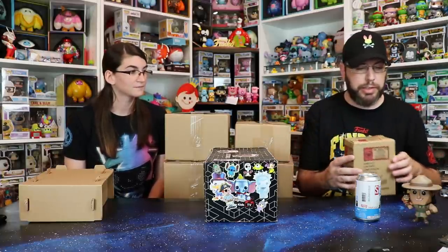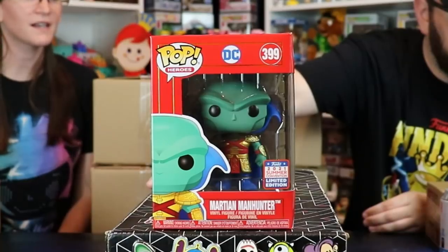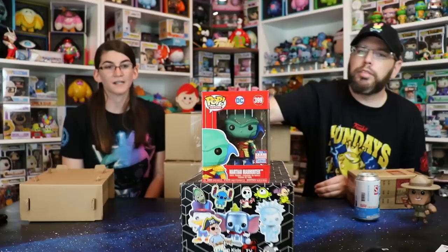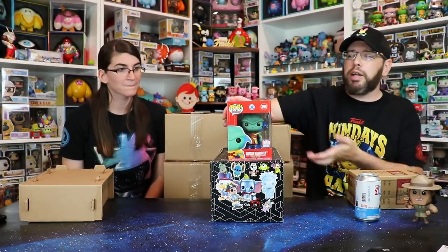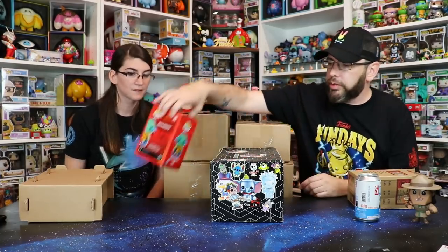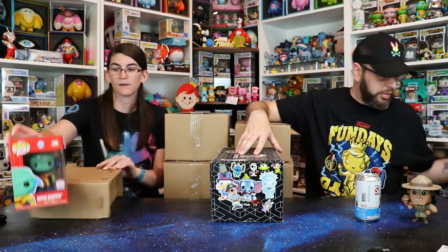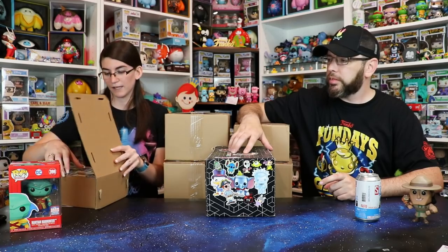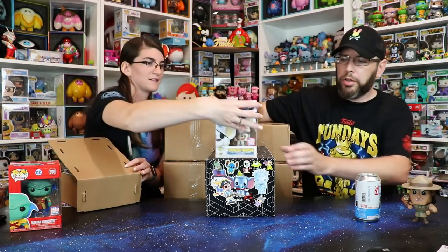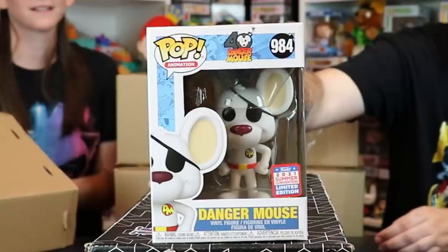The damaged one is Martian Manhunter — honestly not super damaged, just a little crease on the top. It's the red box with the Imperial look, and that is a really nice-looking pop. We've got Joker over there in the red box too — it really stands out. Next box — oh, it's Danger Mouse! And that is the summer convention shared sticker, very nice. I love the look of this one — I think we need to get the matching soda now.